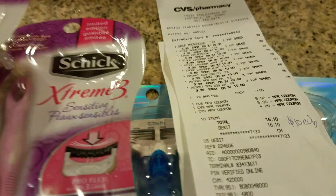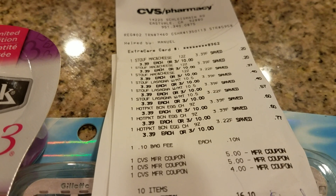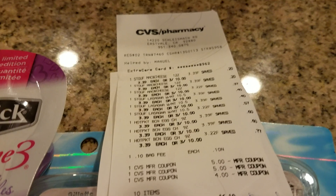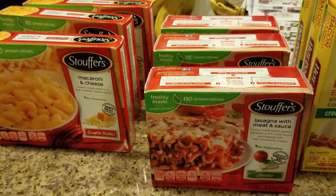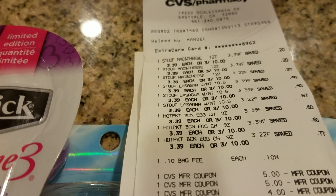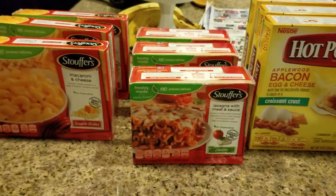I paid $16.10 out of pocket. If I subtract the $10 in Extra Care Bucks I got back, that's something I can use to buy something else in the store — so it's like I paid $6.10 for all of these items. I also used $14 in Extra Care Bucks to help pay and lower my out-of-pocket cost.